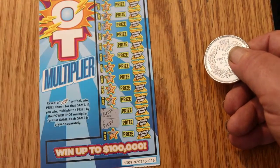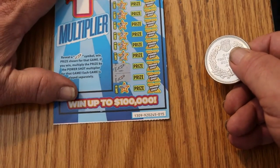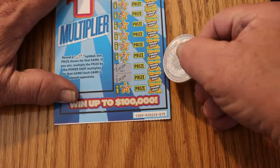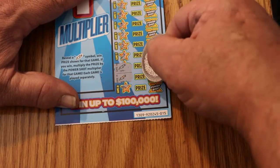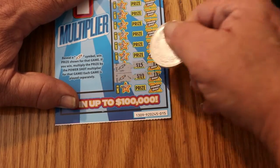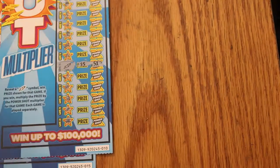And on ticket 015, we have two matches, all the way down at the bottom. Let's see what the multipliers are here — one time and one time. Okay, 15 and 25 there. So, 25 there — that's 50 back out of the 90.